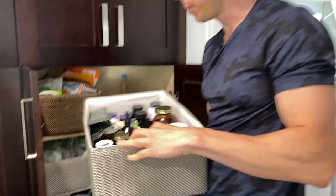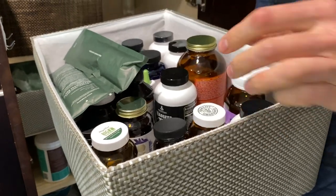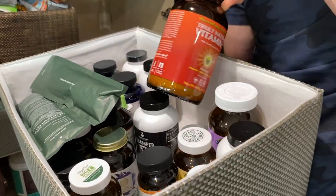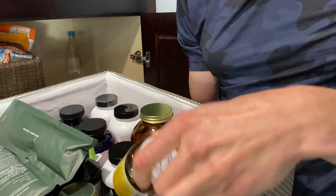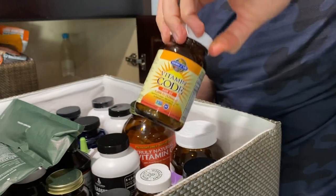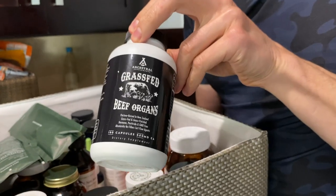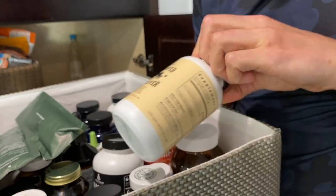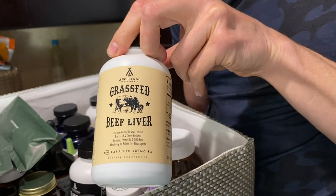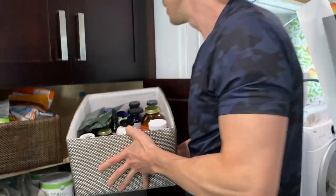Here are my other supplements. This is how the Seed refill comes in — they send you the refill and you put it into your jar. I don't take many supplements, but in the winter I take my vitamin C powder from Thrive Market with zinc, and vitamin D3 from Code — those are the immune system boosters. I just started taking this too: grass-fed beef organs and grass-fed beef liver from a company called Ancestral Supplements. Really good stuff to get natural iron and other nutrients in your diet — it's just pure organ meat.